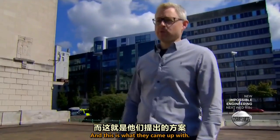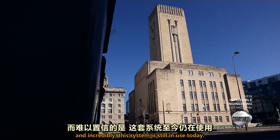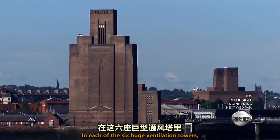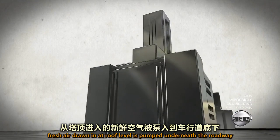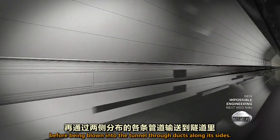And this is what they came up with — the world's largest ventilation system, and incredibly, this system is still in use today. In each of the six huge ventilation towers, fresh air drawn in at roof level is pumped underneath the roadway before being blown into the tunnel through ducts along its sides.